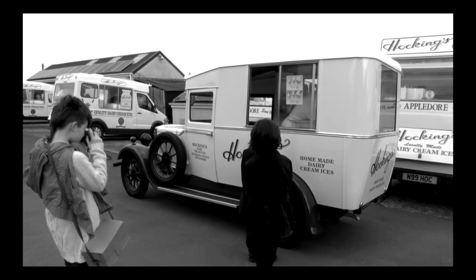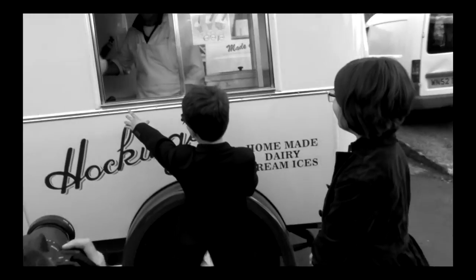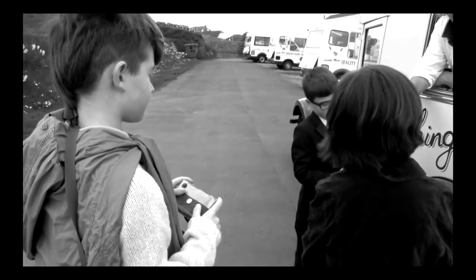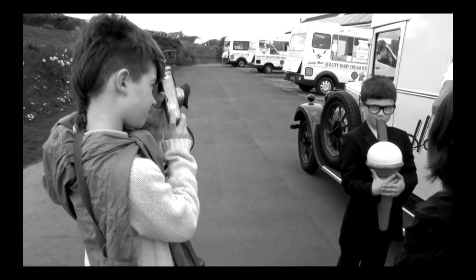The only difference really is it's a different type of ice cream van now. They still have an ice cream van down there on the quay, the railings are still the same, although they're painted black now. But apart from that, everything else is the same.